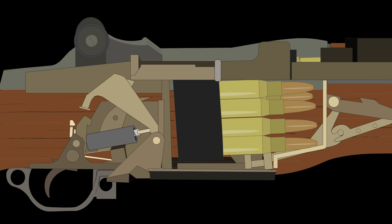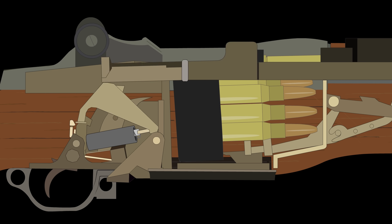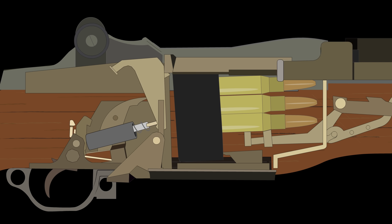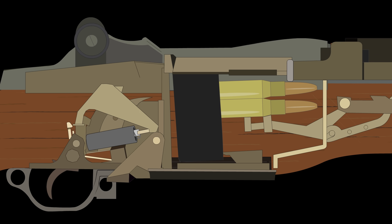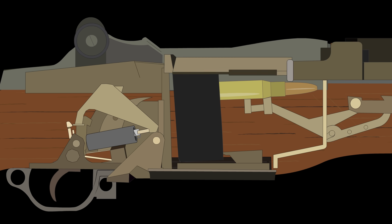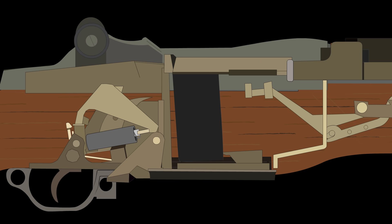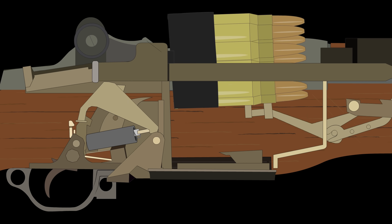The Garand is a semi-automatic gas-powered rifle operated with a long-stroke piston. One pull of the trigger fired the round, and the gas expelled moved the bolt back, which ejected the spent casing. A spring mechanism would then drive the bolt forward again, replacing the new round from the internal magazine and chambering that round. This is what allows for semi-auto fire, unlike the bolt-action rifles of the time that required the shooter to manually open and then close the bolt after each shot.